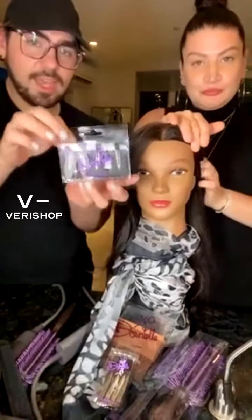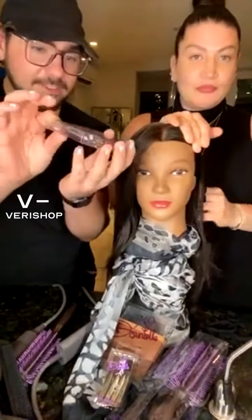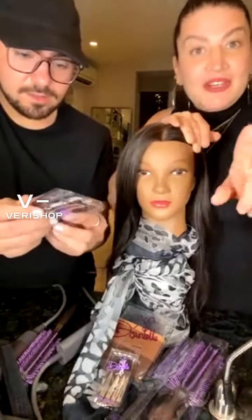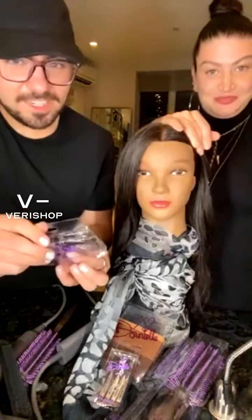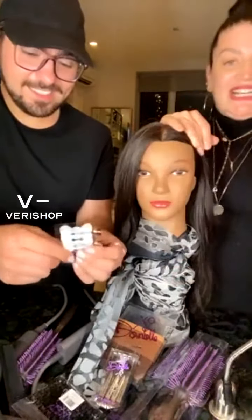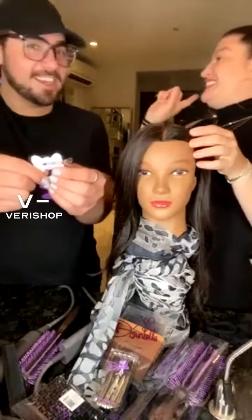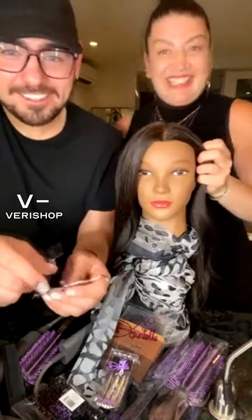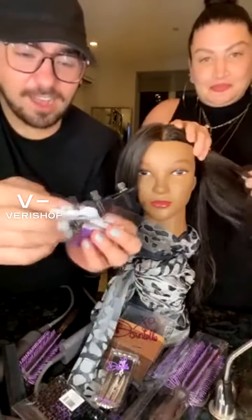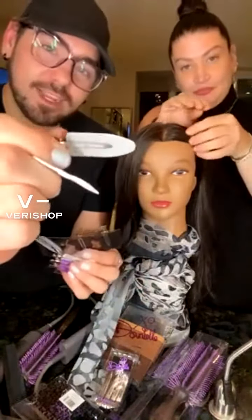They come with a pack of eight — you get four — and they're a steal of a deal, tonight only. It's a S.O.D. — steal of a deal. They come in little bow ties and also in just regular little pin clips.